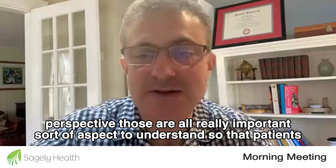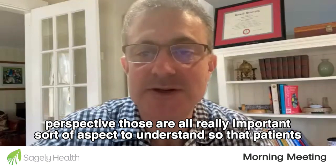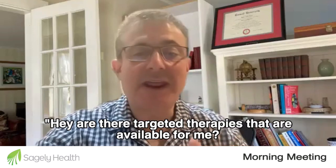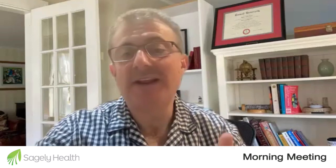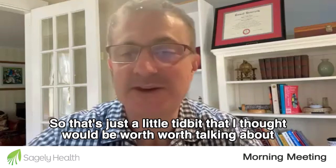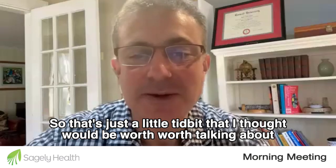From my perspective, those are all really important aspects to understand, so that patients don't just say to their oncologist, 'Oh, you're going to give me chemotherapy.' Instead they ask: 'Are there targeted therapies available for me? Are there immunotherapies available for me?' I think that alone will help patients to do better. So that's just a little tidbit that I thought was worth talking about.